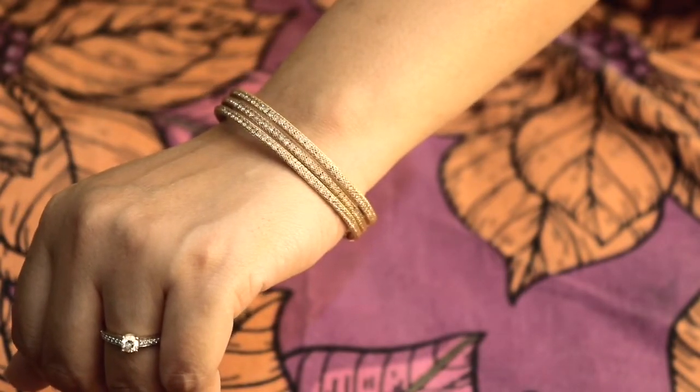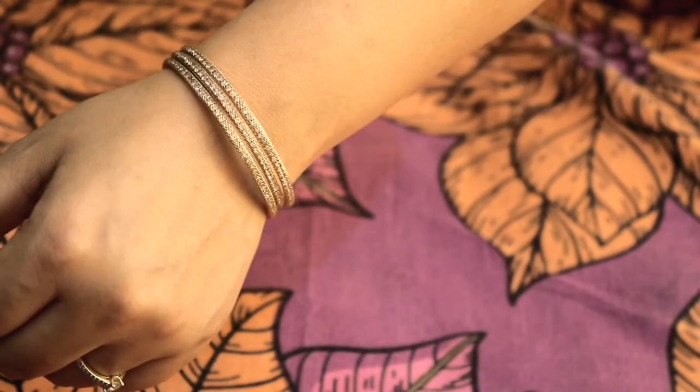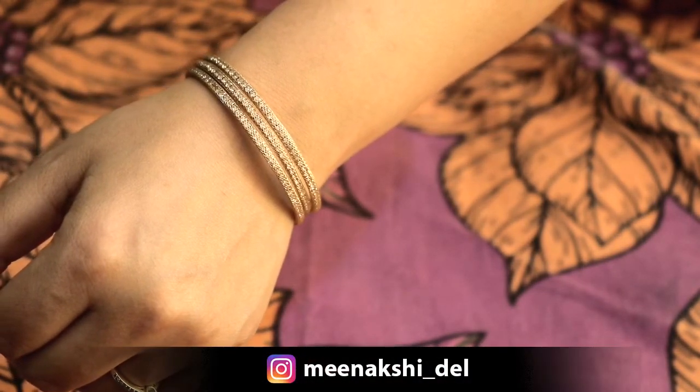The weight is very light, so you can carry it on daily wear. It is also suitable for office wear.